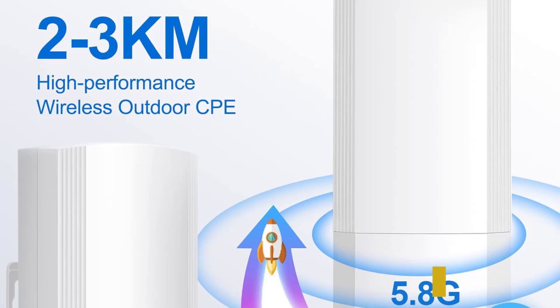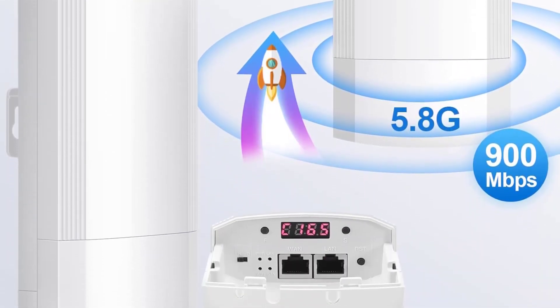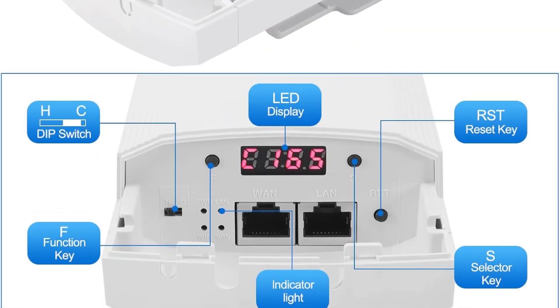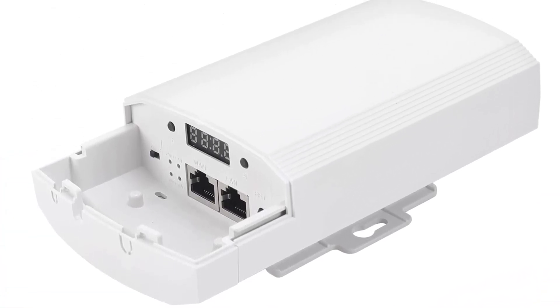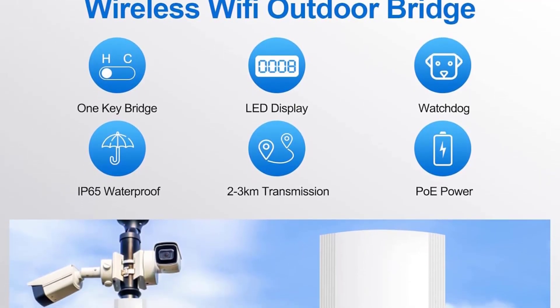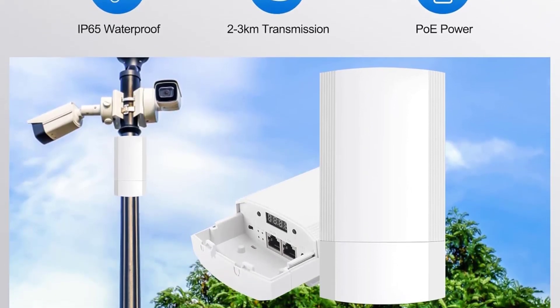FreeTech has designed this bridge to be user-friendly, featuring LED displays for easy monitoring and a one-key bridge configuration for painless setup. Its simple setup and WPS security protocol make it attractive for non-technical users. Although it comes at an affordable price, it might not meet the advanced needs of large enterprise networks or areas with substantial RF interference, and relying solely on the 2.4 GHz band could restrict its use in signal-dense environments.